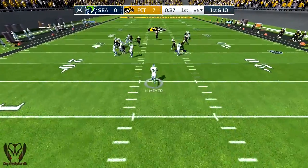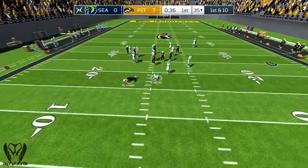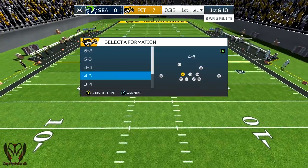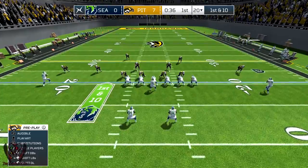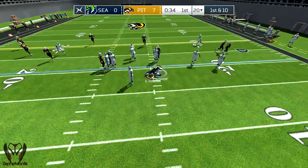Meyer takes the kickoff and he's brought down after a return of 20. If the offense can drive down the field and get some points here, I'd expect to see a big momentum shift in the game.